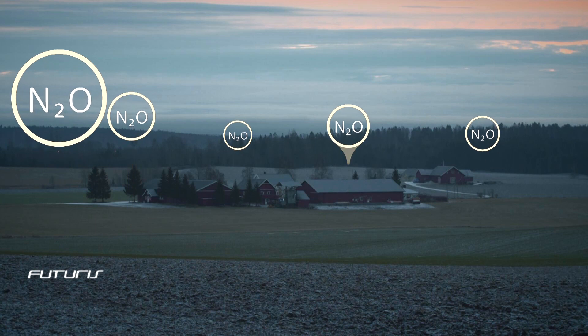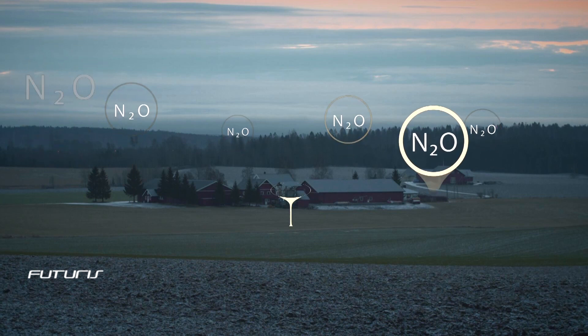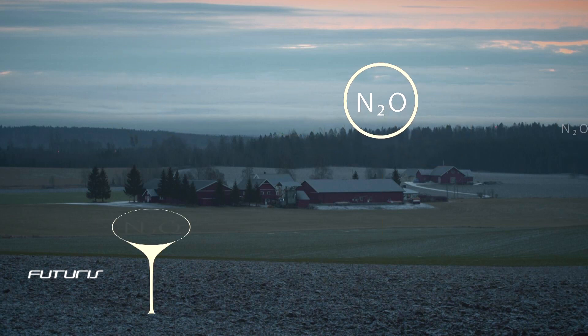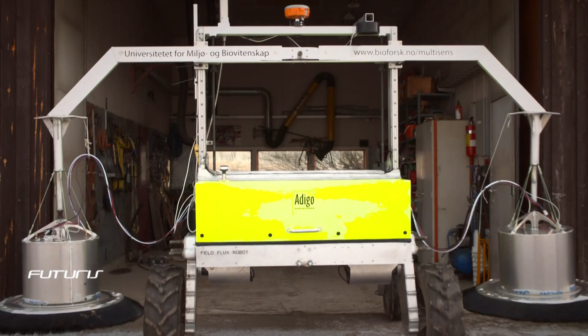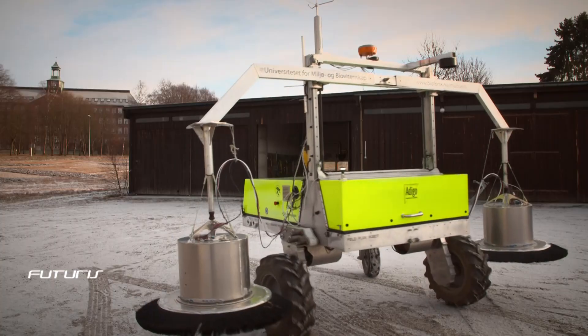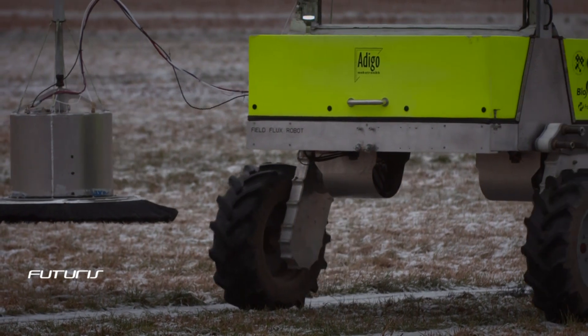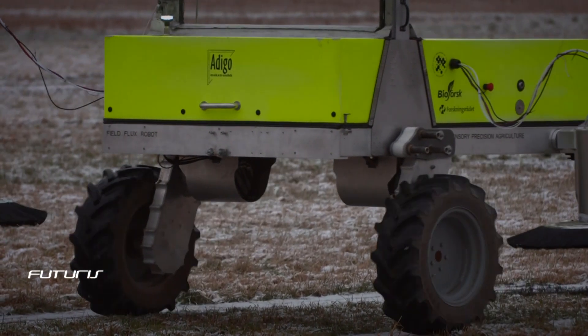Farmlands are one of the main sources of nitrous oxide, better known as laughing gas. It's nearly 300 times more effective in trapping heat than carbon dioxide. European scientists are studying how to fight this gas, which contributes to about 10% of global warming and depletes the ozone layer.